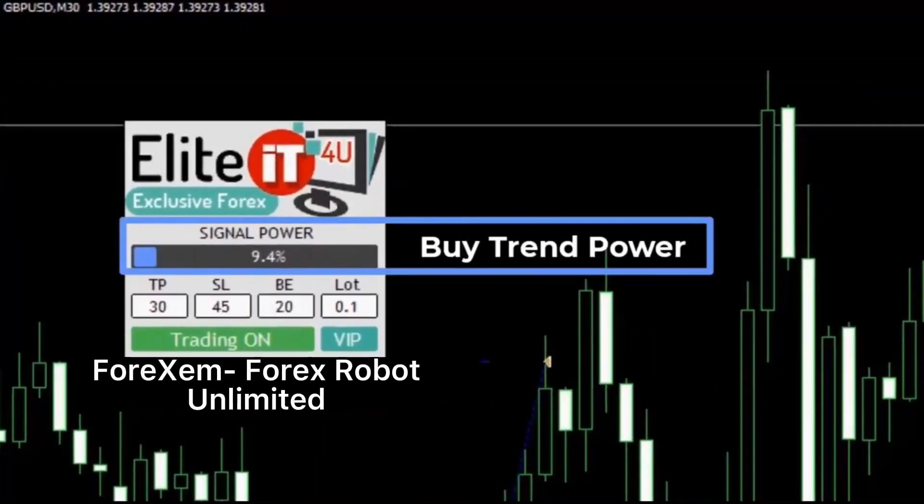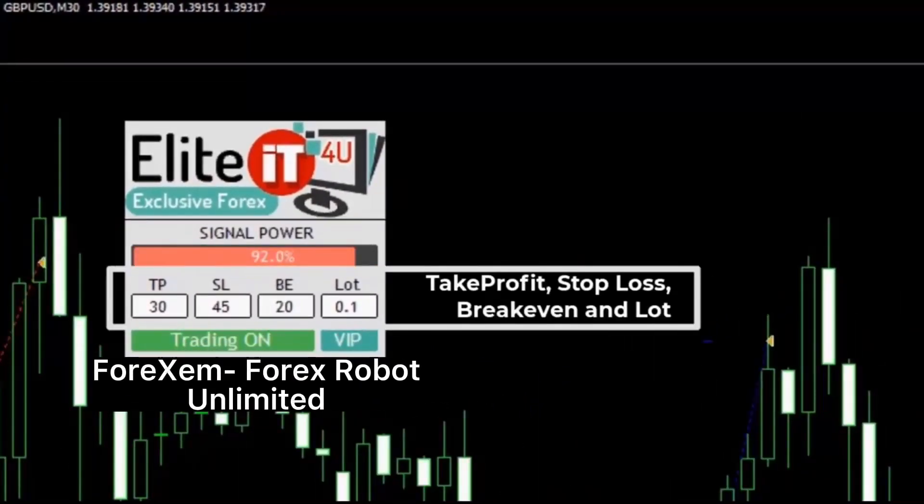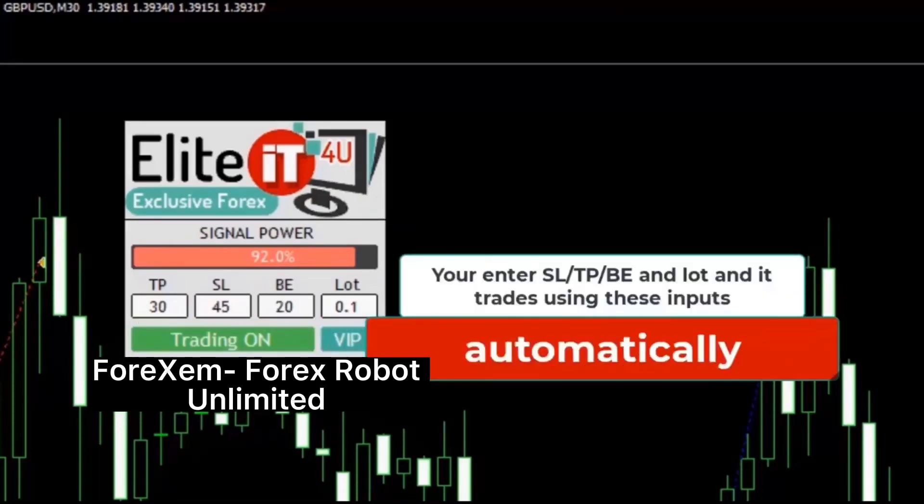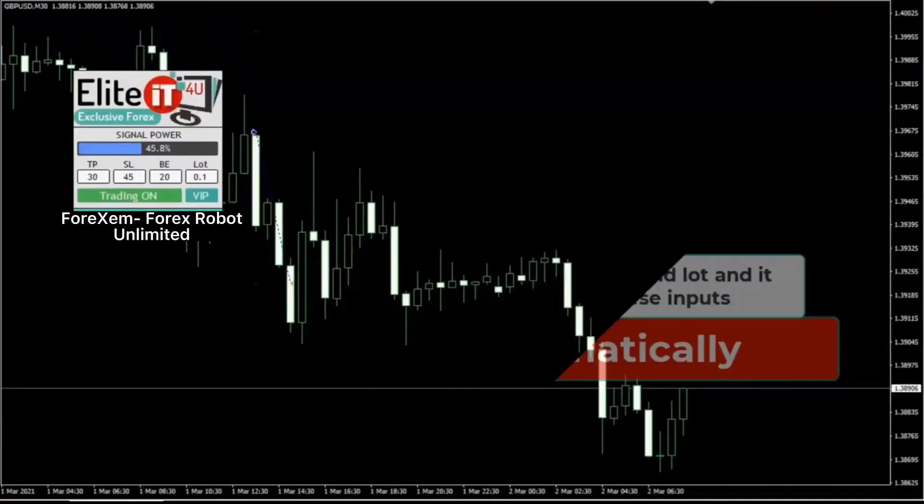It has a buy trend power and a sell trend power. It will automatically put a take profit, stop loss, break even, and lot size, and you can change them manually if you want and it will do the rest.